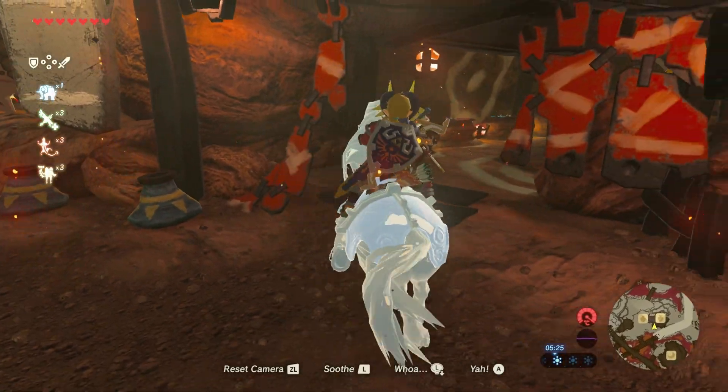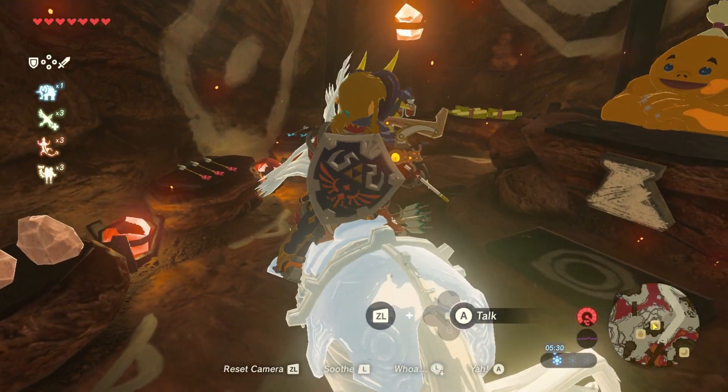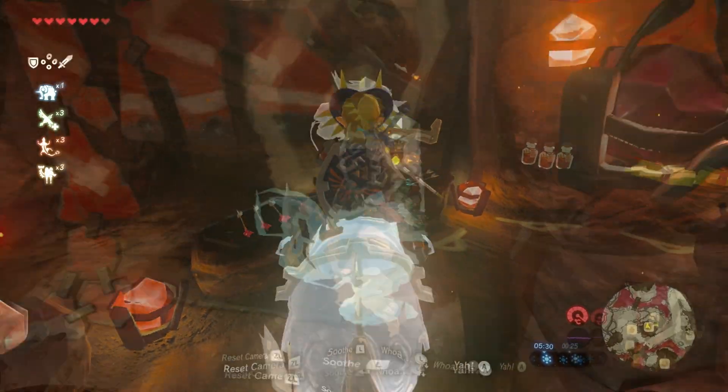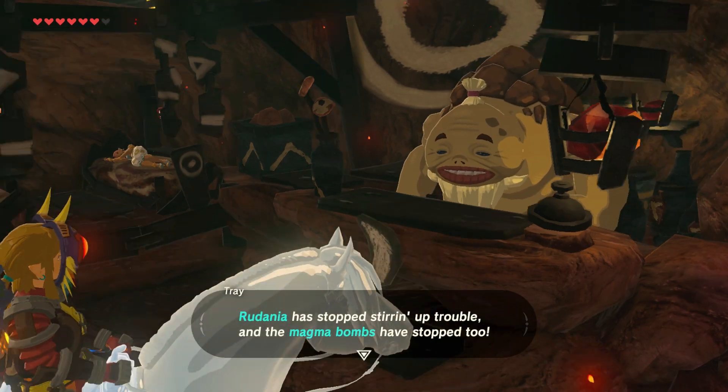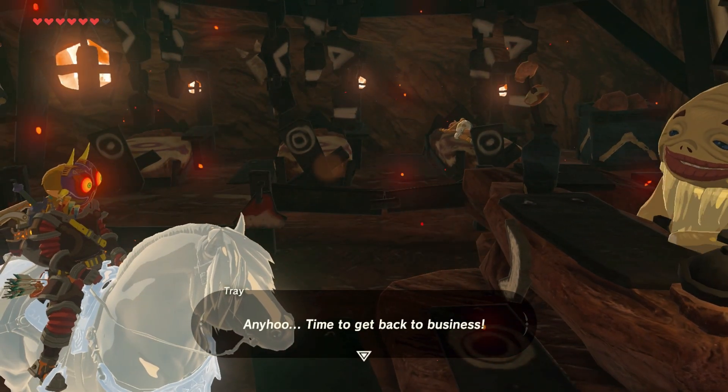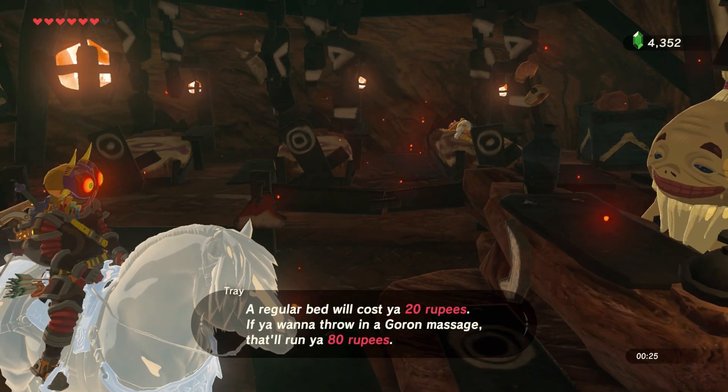Feel like your horse needs to go shopping? Have fun — none of the shops stop horses from entering in Goron City. And the same goes for other things here too: inns, buildings, houses, mines... Because they weren't made for a horse, none of them stop you from bringing it in.